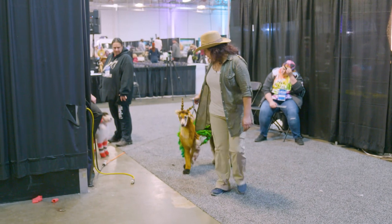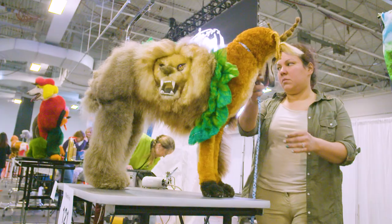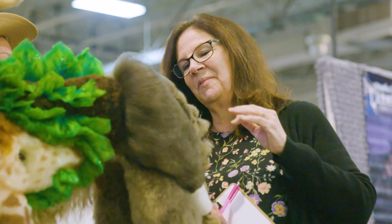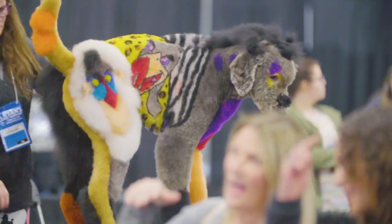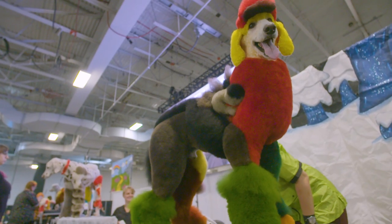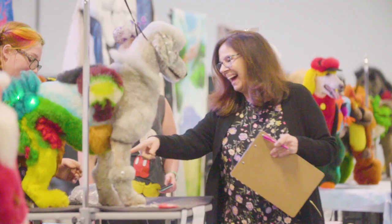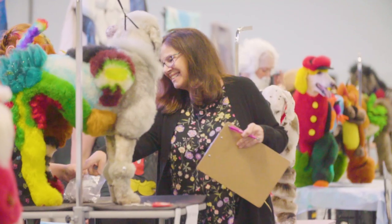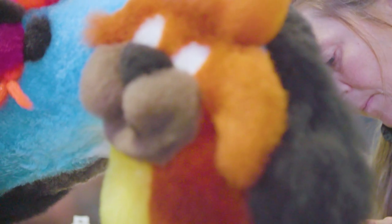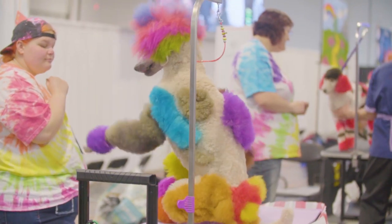Once we check in, we line up, we have our own table — they're already assigned to us. We have an hour on the stage, and once the time is up it goes into the actual judging for first, second, and third. The judges are looking for more than just the design; they're also looking at the actual grooming process, the scissoring, the cleanness of lines, the blending of colors, and of course they must be able to recognize what the design entails.